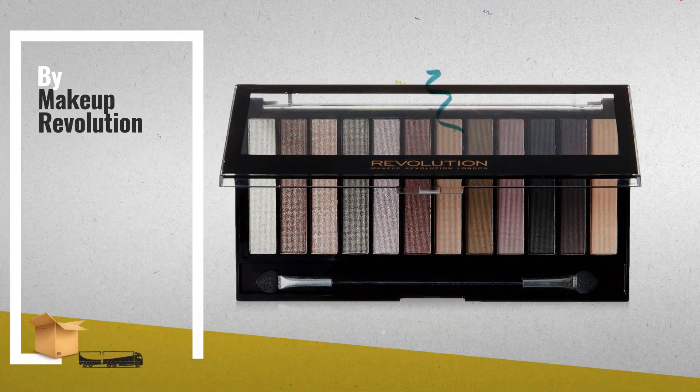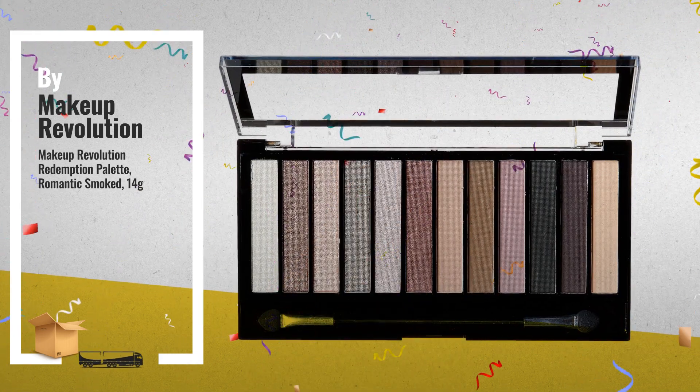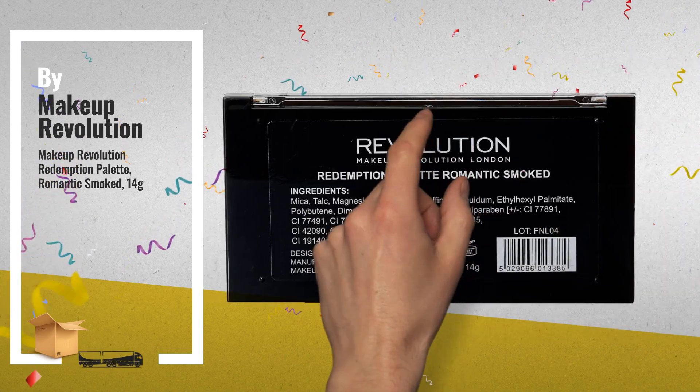Number 1: The Ultimate Eye Palette with Ultra High Payoff. A perfect mix of pearl, shimmer and matte shades, by Makeup Revolution.